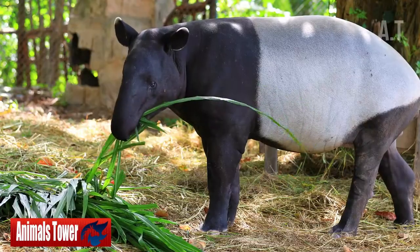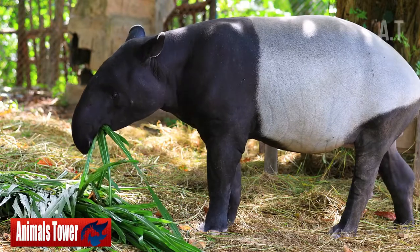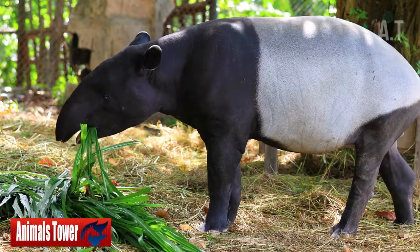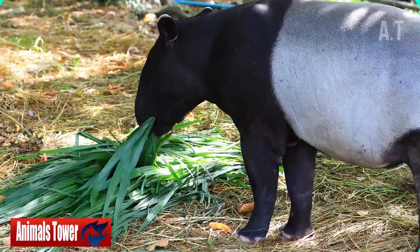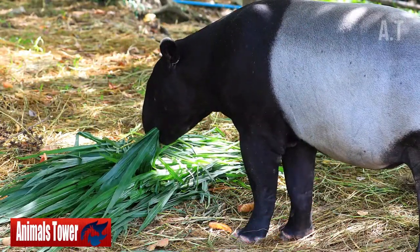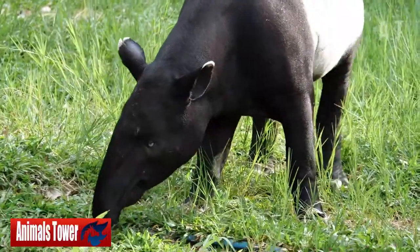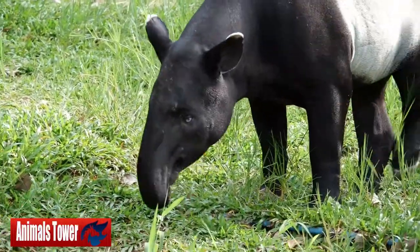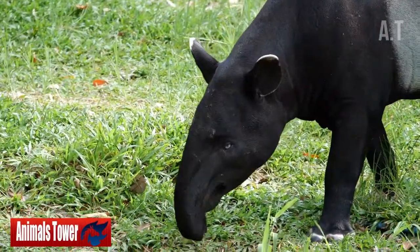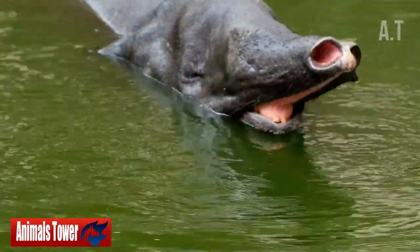Number 3: They Have Snouts That Can Grab Things. Tapirs have lengthy snouts that resemble elephant trunks, with their top lips spread out. Tapirs' prehensile mini-trunks allow them to grip objects. For example, a tapir may use its nose to pick edible leaves or place fruit in its mouth. A swimming tapir may even use its nose as a snorkel by poking it out of the water.